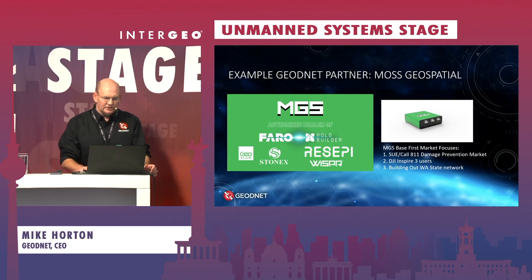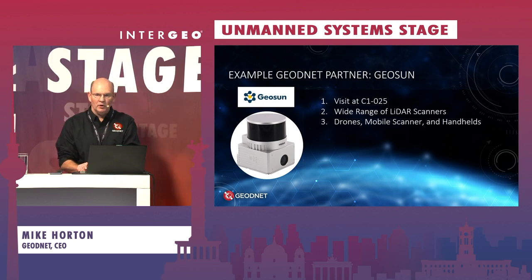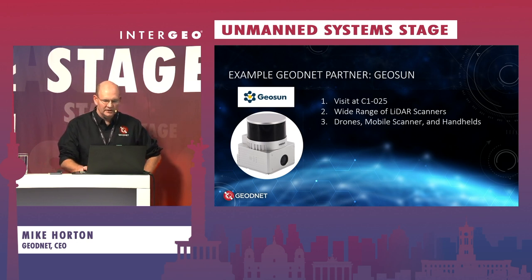Another GeoNet partner is Moss Geospatial, a distributor in the United States of Faro, Leica, and StoneX hardware. They're setting up a network of GeoNet stations in Washington state and are supporting DJI Inspire 3 users to do rapid geospatial data collection using the GeoNet network. Geoson, located at booth C1025, makes a wide range of affordable LiDAR scanners for drones, mobile applications, and handhelds, and data collected from their system is easily compatible with GeoNet station data, enabling rapid post-processing and LiDAR HD map generation.